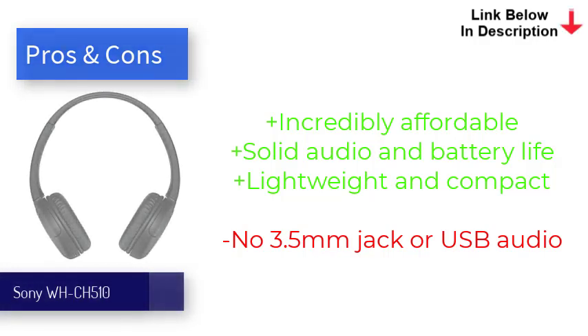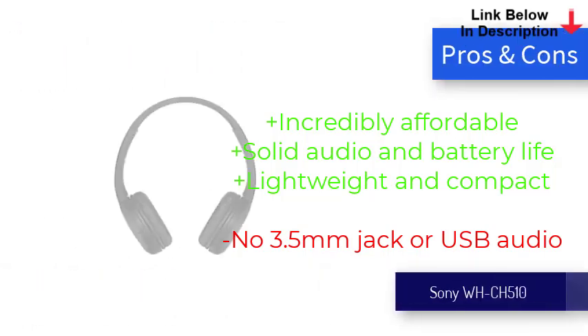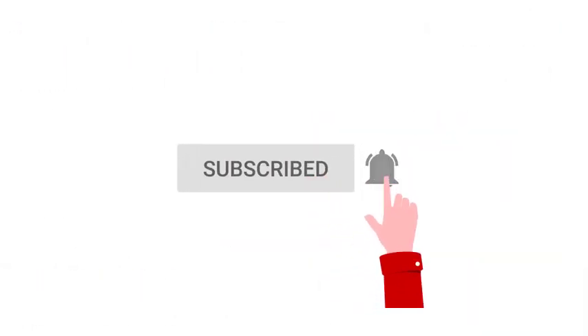Do you agree with these recommendations? Leave your opinion in the comments below. Don't forget to subscribe to the channel and like the video. Thanks for watching.